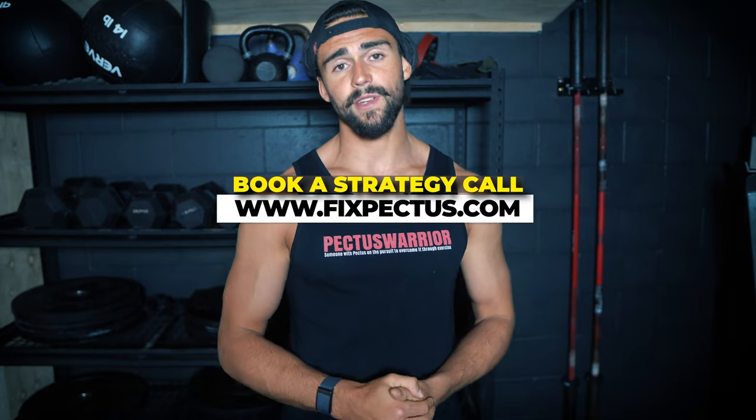If you want clarification on what I think you should do, go to my website fixpectus.com and book a strategy call with me. That way I can meet you, understand your needs, your pectus and your circumstances, and tell you the appropriate approach. A lot of the time it does lead to my program, but not always — sometimes I tell people I think they should go down a surgical route.